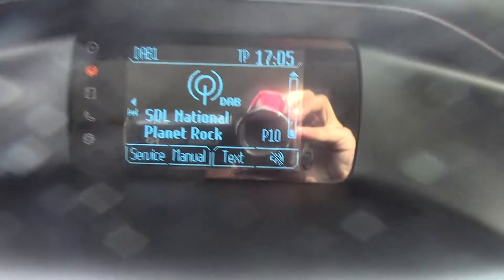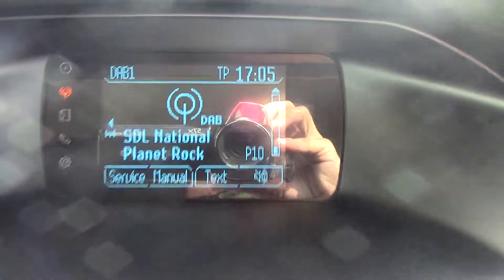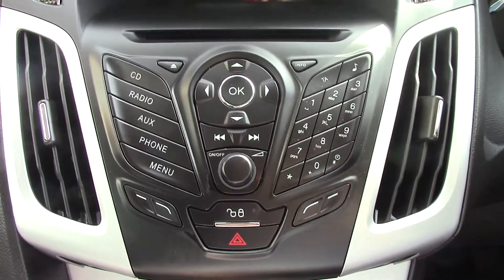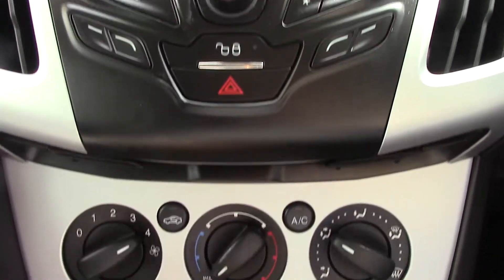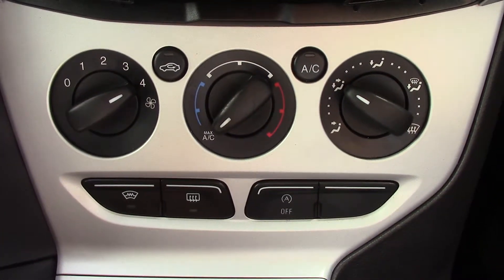In the centre you've got the display for the DAB radio. Below that you've got the CD and radio player unit itself, and below that you've got the aircon unit.